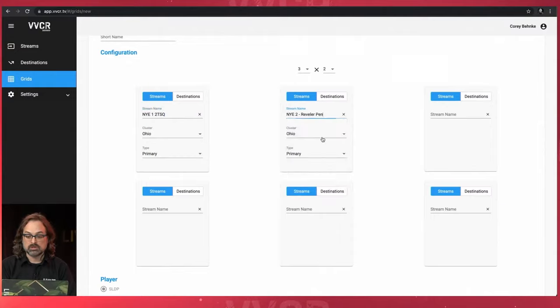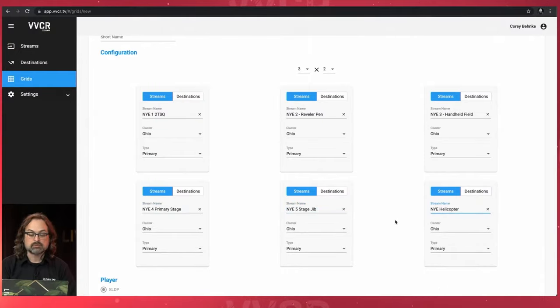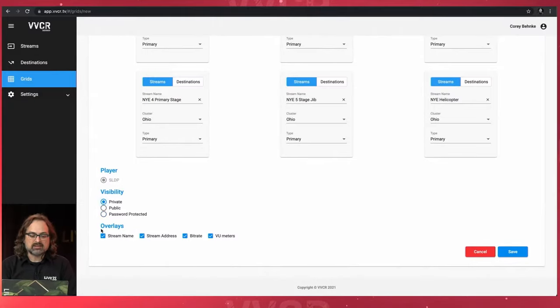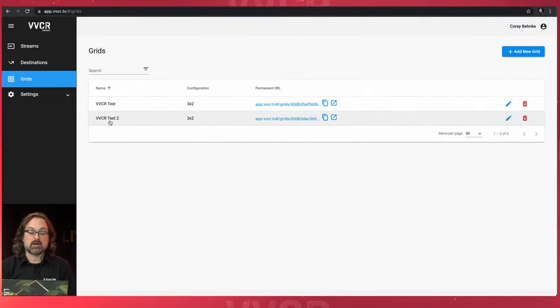I'm going to do a three-by-two since I have six feeds. I've got these labeled NYE one through five and helicopter. I can also add backup streams to make sure they're going. The player is SLDP — ultra low latency. I can make visibility private for logged-in users only, completely public, or add a password. I can also remove overlays like the stream name, address, bit rate, and VU meters. I'm going to make it private and enable all overlays. I'll push save and you'll see I've got my VVCR Test and VVCR Test 2. I can copy the link and send it to people with the password. Good to go.